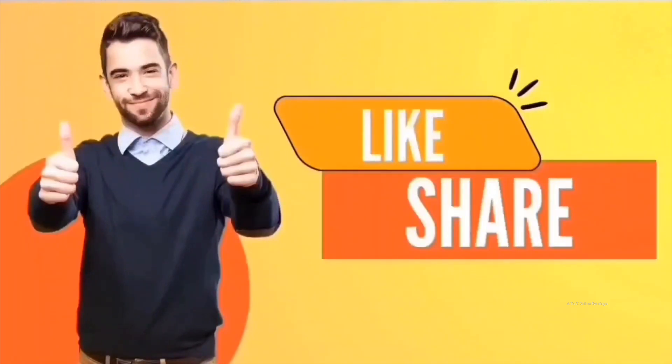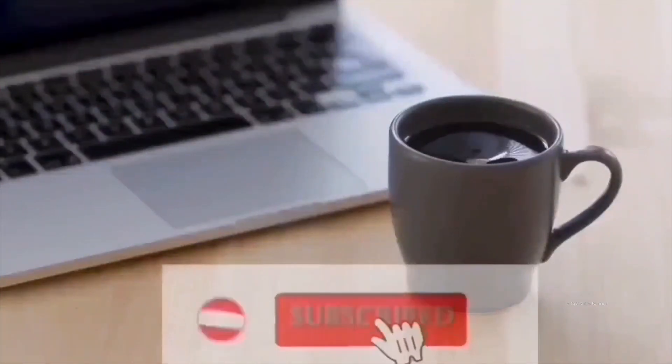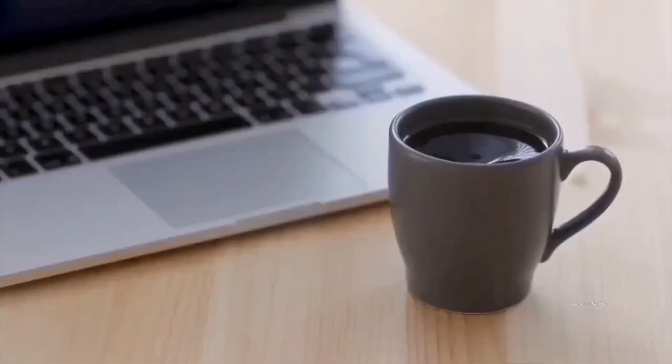And that's it for today's video. I hope you enjoyed it. If so, don't forget to hit the like button and share this video with your friends who are interested in making money online. If you haven't subscribed to my channel yet, be sure to subscribe and turn on notifications to get immediate updates whenever I post videos like this. Thank you for watching.